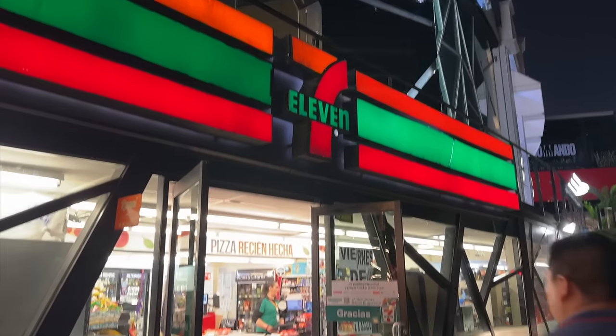I just got here to Guadalajara, Mexico. First stop when you come to Mexico: 7-Eleven. I'm here with Carla and I'm gonna go in here and see what's different in their 7-Elevens.